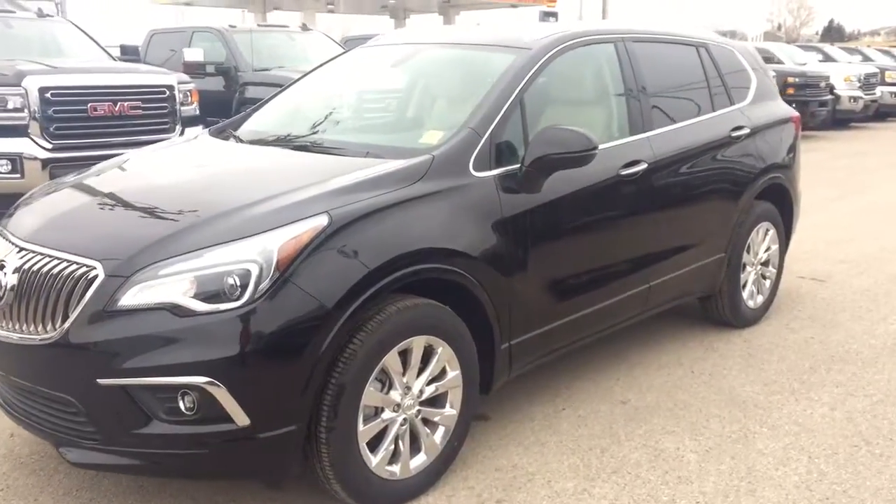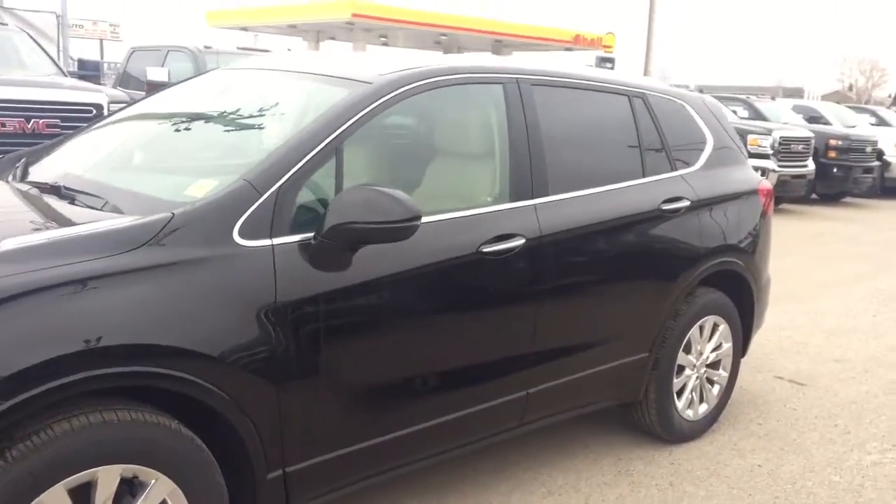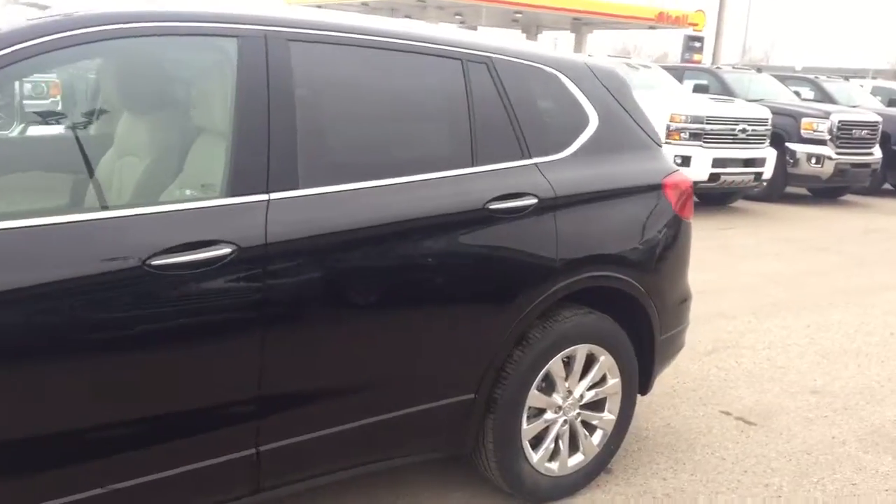Welcome to Davis Chevrolet. This is an all-new 2017 Buick Envision in the color black.